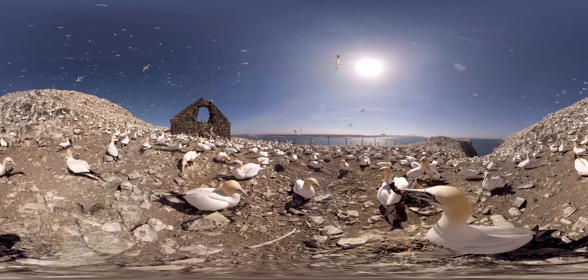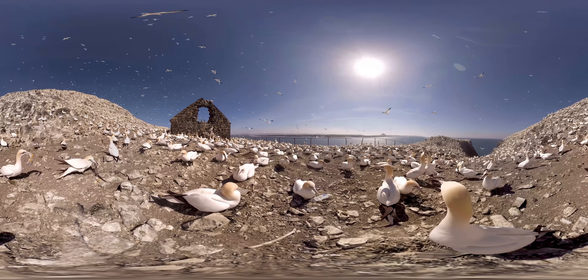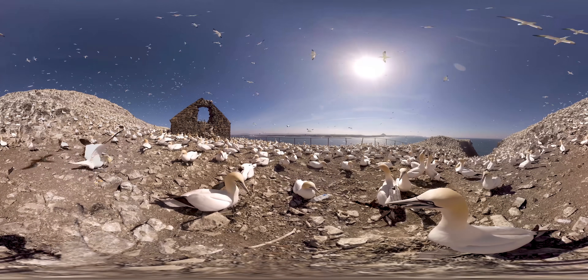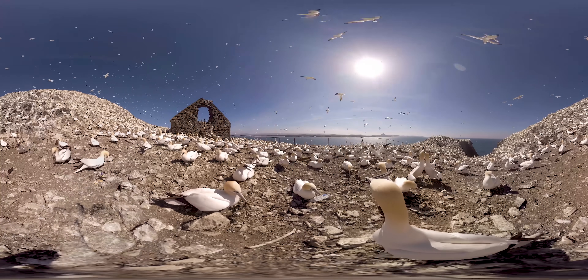90% of seabirds, like these gannets, have eaten plastic — they mistake it for food. Plastic waste can be found all over this unique island. Look around. Can you see any?